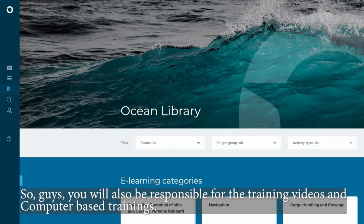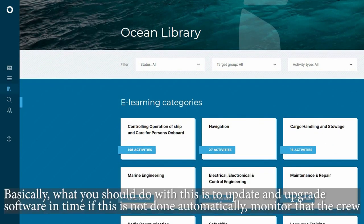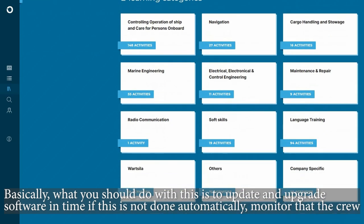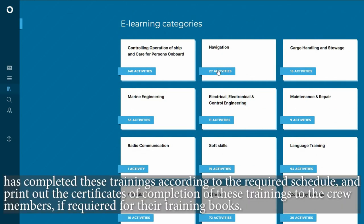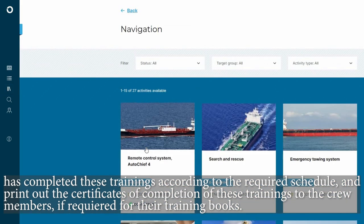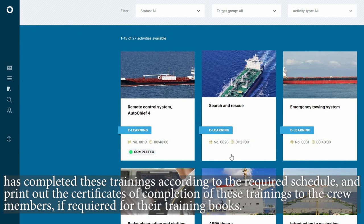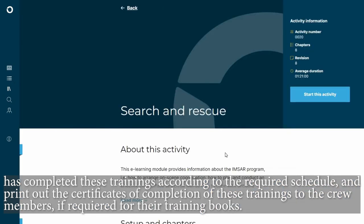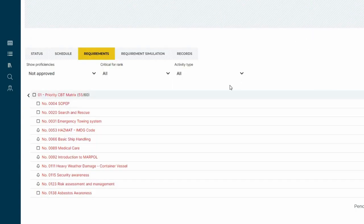You will also be responsible for training videos and computer-based trainings. What you should do is update and upgrade the software in time, if this is not done automatically. Monitor that the crew has completed these trainings according to the required schedule, and print out the certificates of completion for crew members if required for their training books.